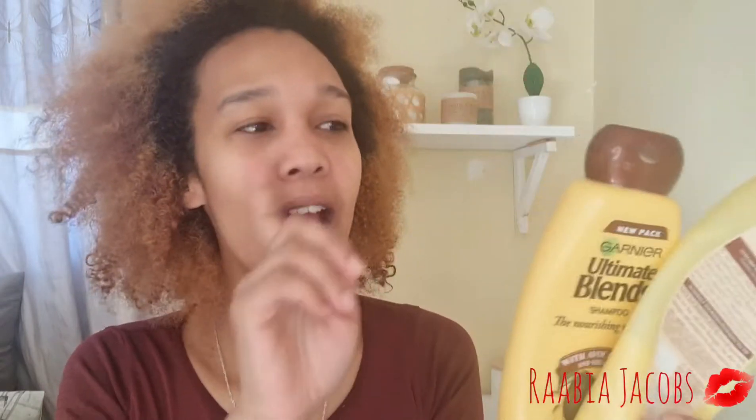I was supposed to film this immediately after stepping out of the shower but mom life. The conditioner itself is not as thick as other conditioners — it's slightly thick but it doesn't allow for a lot of slip. I end up putting a lot of conditioner on my hair because I detangle my hair when I have conditioner in, as it just makes the job so much easier to do that in the shower.